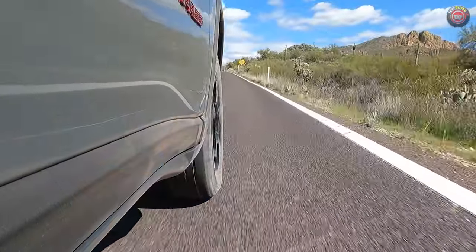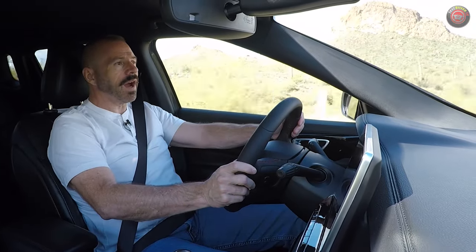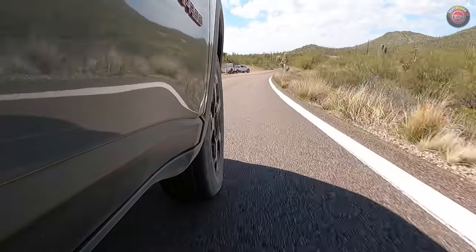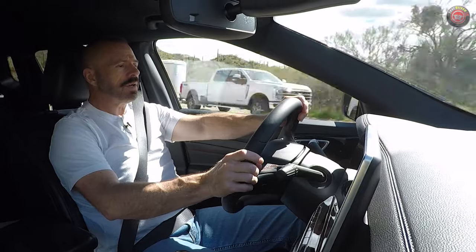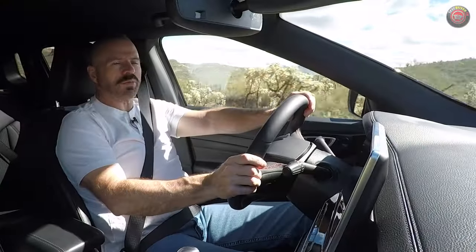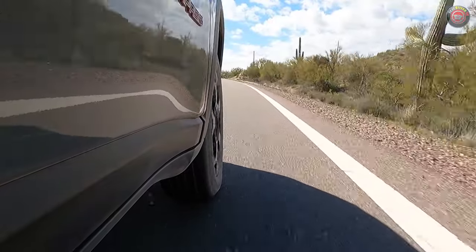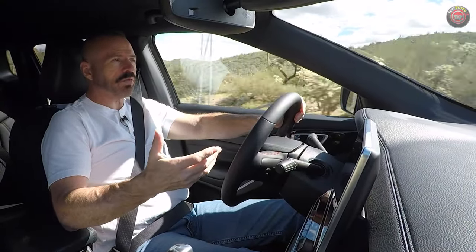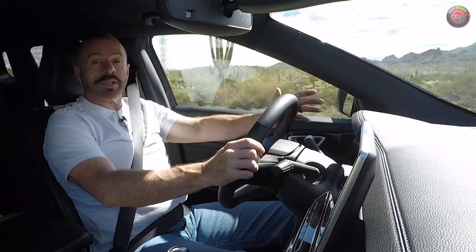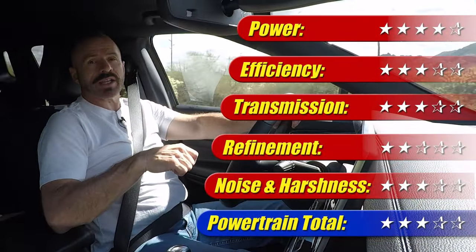While this powertrain has more power than it used to and offers standard all-wheel drive, it falls behind the competition in refinement. EPA fuel economy is 24 city, 32 highway, and 27 MPG combined, which is impressive on paper. In my week with it, I got about 23 miles to the gallon — less than the city estimate — even with highway driving included. With turbocharged four-cylinders, if you actually use the power they can get very thirsty. This powertrain gets three out of five stars.